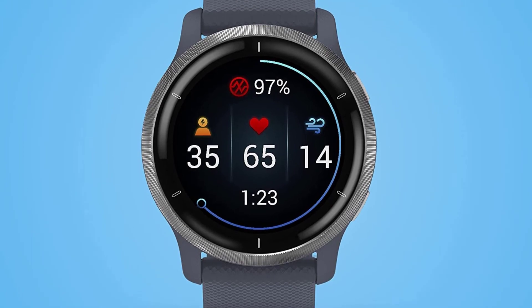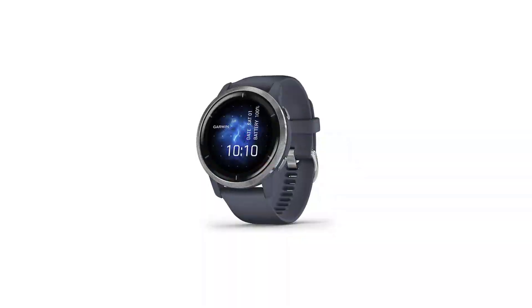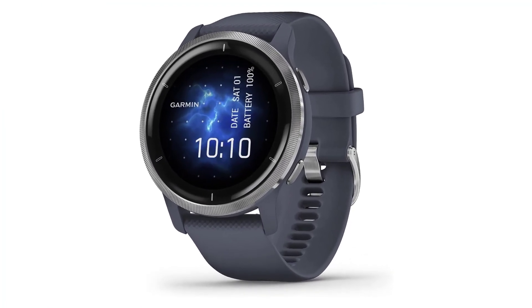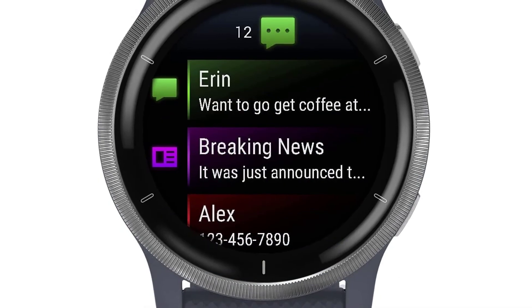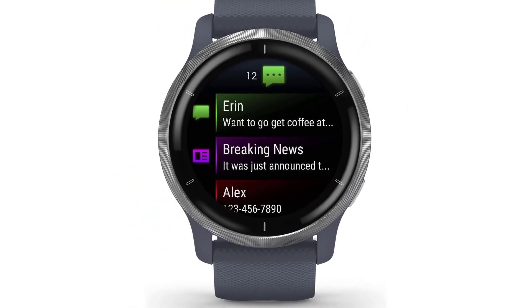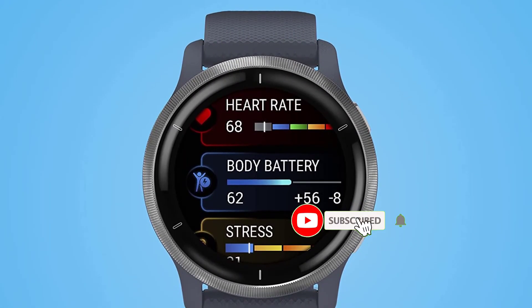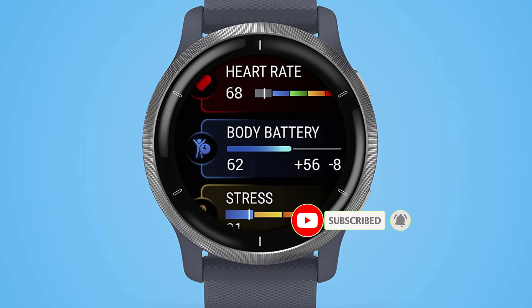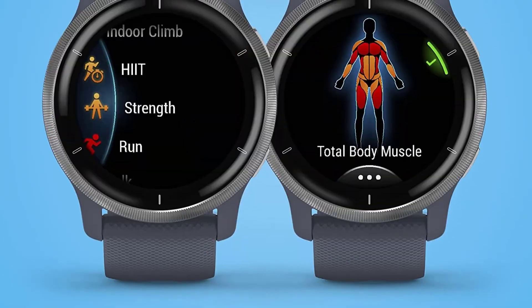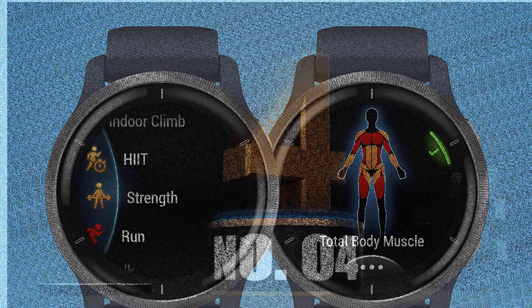A serious fitness watch that also functions as a smartwatch, the second-generation Garmin Venue 2 now offers two sizes — 40mm or 45mm — as opposed to the original Venue's single size. The 2S has fewer features than the larger model due to its lower battery, but they otherwise share the same feature set aside from name and screen size. The Venue 2 sports a silicone band that is pleasant to wear all day and all night, as well as an etched stainless steel bezel.